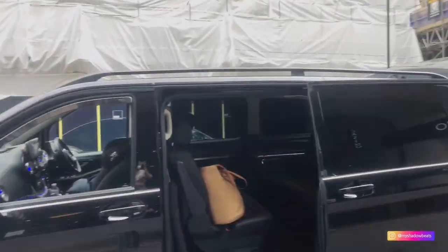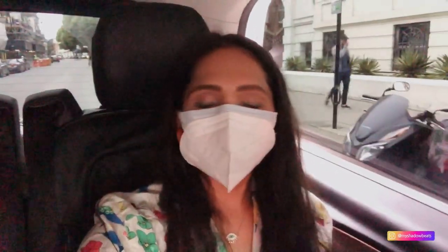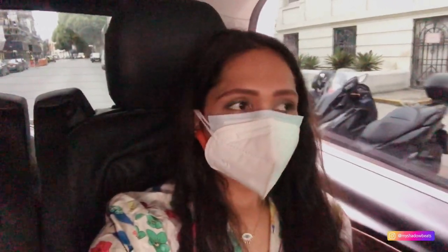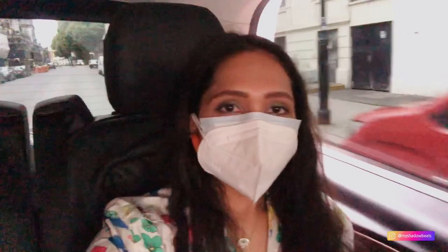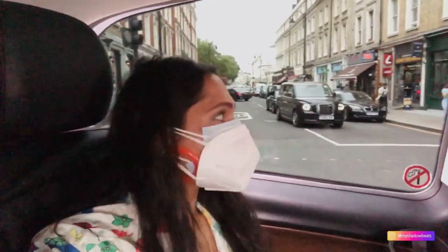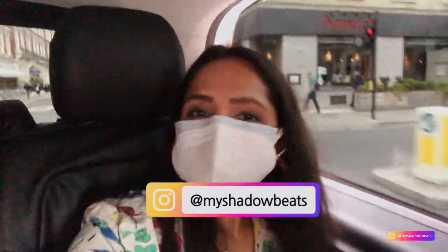Finally, I am coming out of the quarantine hotel and this is my cab. Hey guys, welcome back to my channel. I am My Shadowbeats. So finally, I am coming out of my cab. I am going to my service apartment where I have a stay for one month. And I feel very good outside. Before starting my blog, if you haven't subscribed to my channel, please do it and follow My Shadowbeats. I can't tell you how good it feels after 10 days.